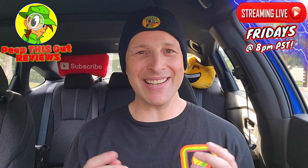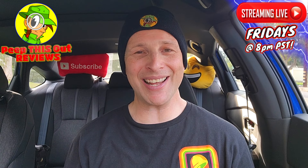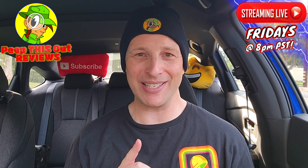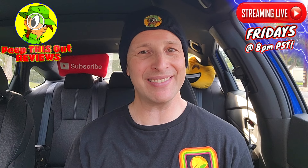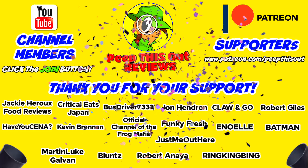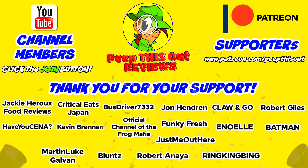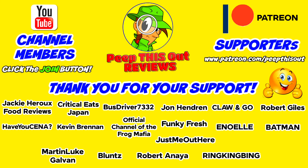This is Ian K closing out another high-quality foodie feature here on Peep This Out Reviews, bringing you brand new content every single week. Stay tuned for the next review coming real soon. In the meantime, stay frosty. A quick thank you to all our YouTube channel members and Patreon supporters — your monthly contributions help the channel continue to grow and keep the content coming. I seriously appreciate the love and support.